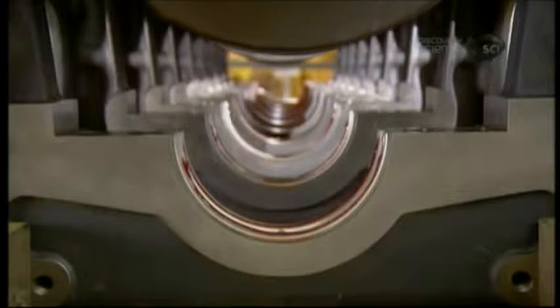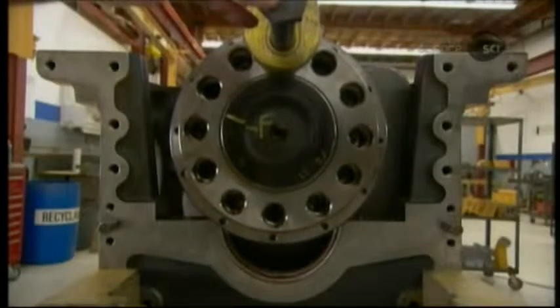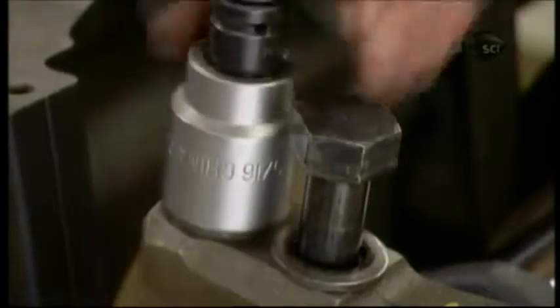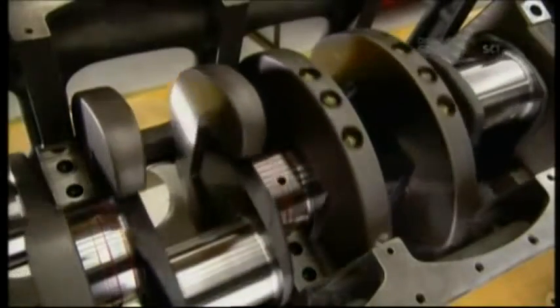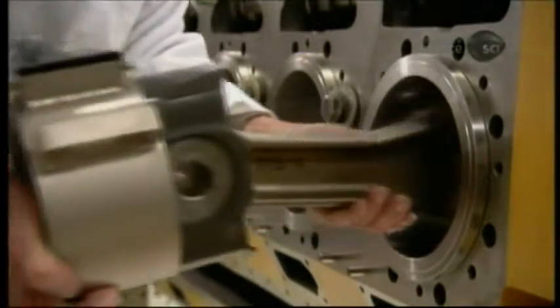Using a crane, a technician lowers the crankshaft back into the cylinder block and secures it at one end with a metal bracket called a main cap. There are nine main caps in total. He gives the crankshaft a spin to confirm that it rotates freely before installing the rest.